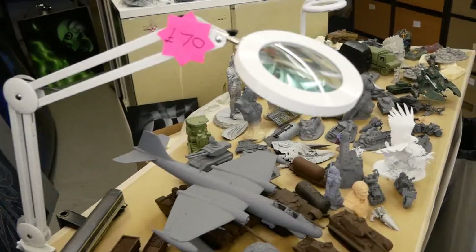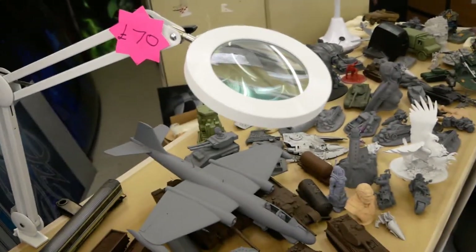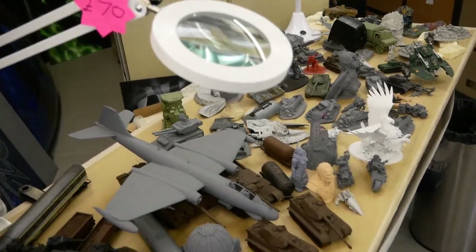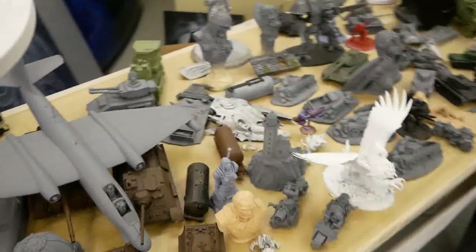This magnifier lamp is LED and has a dimmer switch built into it. We will be doing a video on these a little later covering how they work, the sizes, and their setup. And on this table we have some of the models...